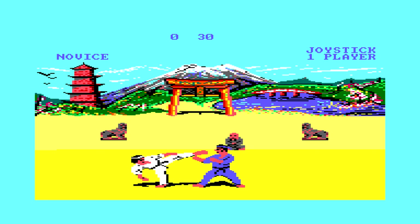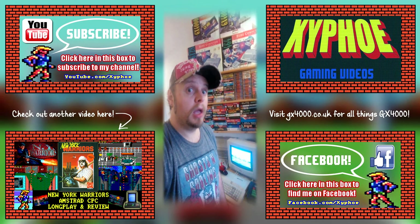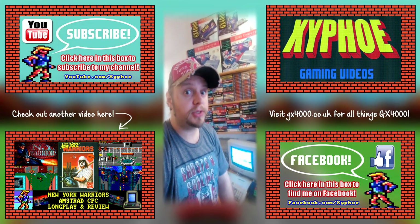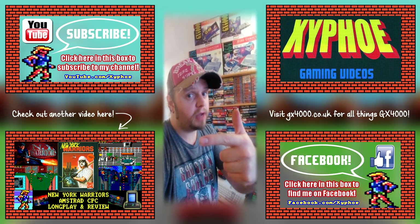That was The Way of the Exploding Fist — I'm giving it a 9 out of 10. Thank you very much for watching. If you enjoyed it, please click like below, leave a comment, and subscribe if you haven't already. There's another video over that way to check out.